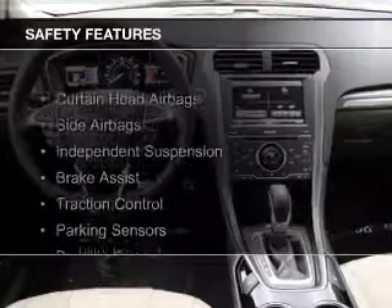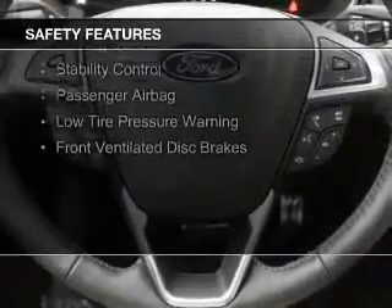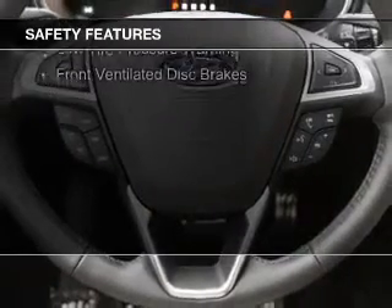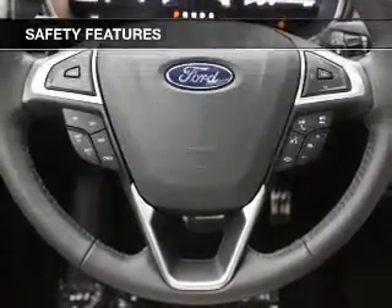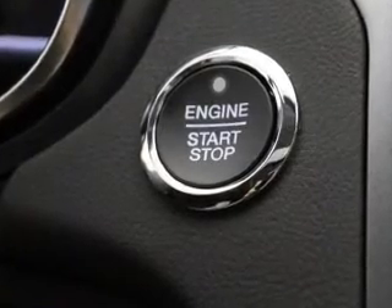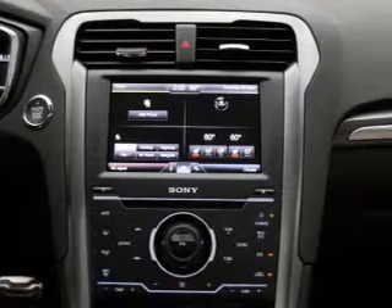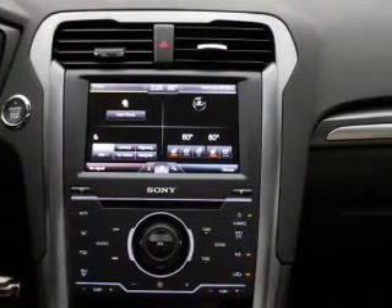Safety was made a priority with these features: curtain head airbags, side airbags, independent suspension, brake assist, traction control, parking sensors, stability control, a passenger airbag, low tire pressure warning, front ventilated disc brakes — great quality at a great price. Call or click to contact us today.